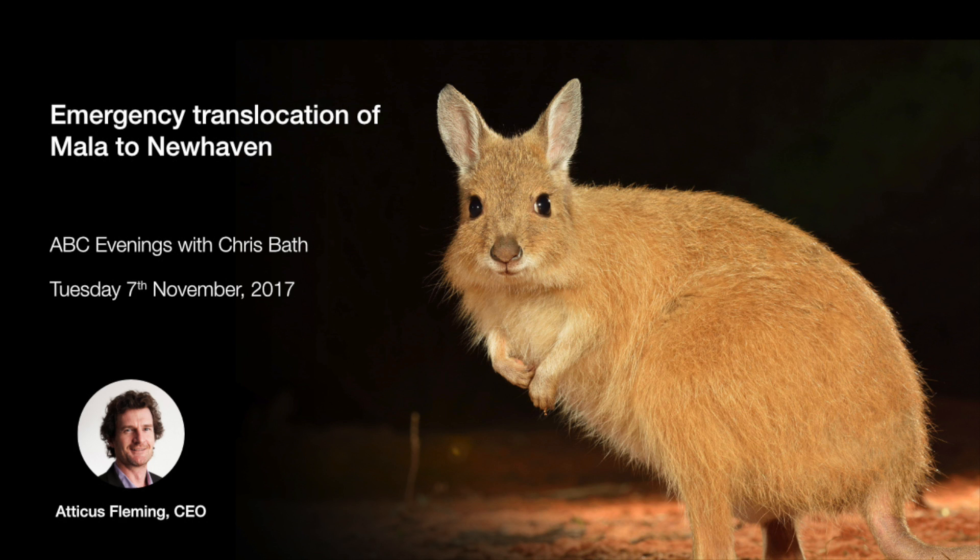There are now six semi-wild, semi-captive insurance populations. One of those is at Watarrka, or King's Canyon, in the Northern Territory, and that's the population being moved this week to AWC's New Haven Wildlife Sanctuary.